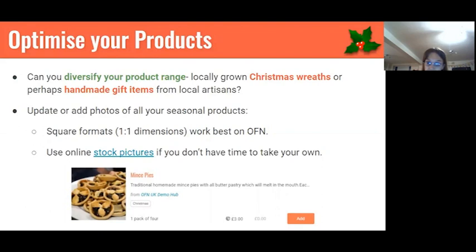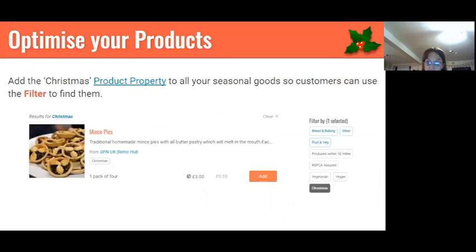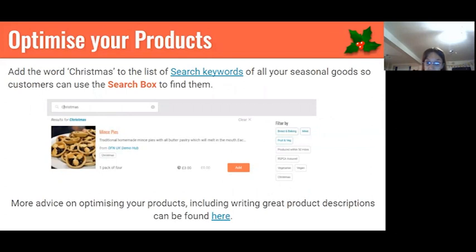Last week we saw the addition of photos on mobiles for shopping on the OFN platform. If you're adding photos to products on your shop front, try to crop them to one-to-one square dimensions, as this will work best. If you don't have the actual product to photograph, you can look online for stock images. To make products easy to find, make sure all your Christmas products have the product property 'Christmas' added, so customers can use the filter bar on the right of the screen. Also edit your product names to include a Christmas overtone, and add 'Christmas' as a search word so customers find them using the search box.